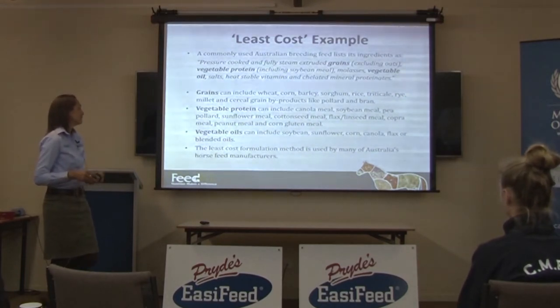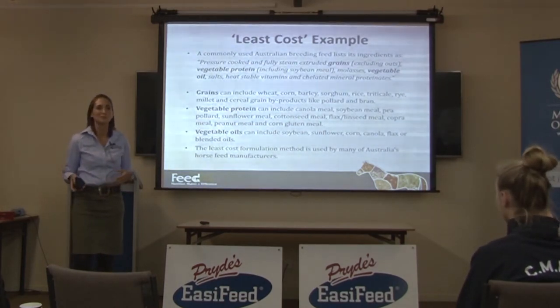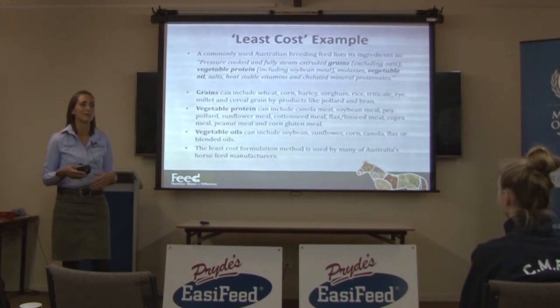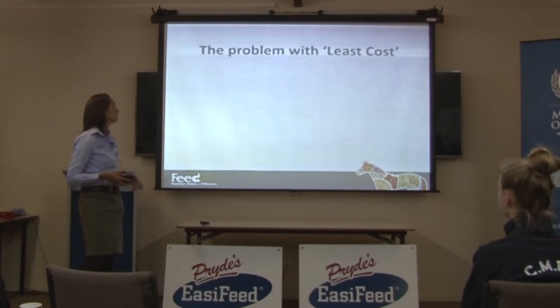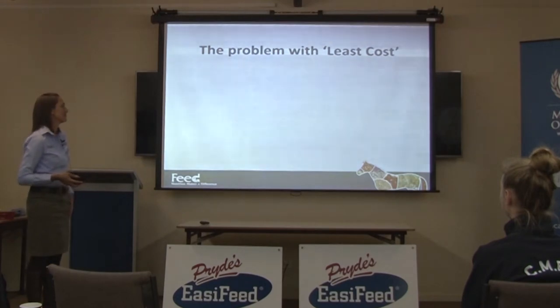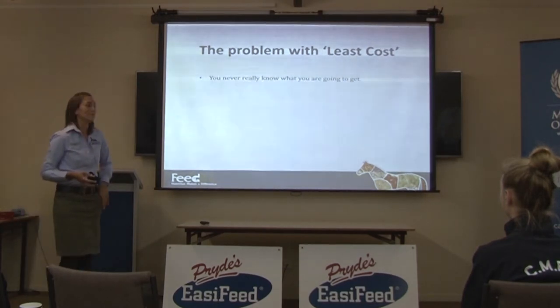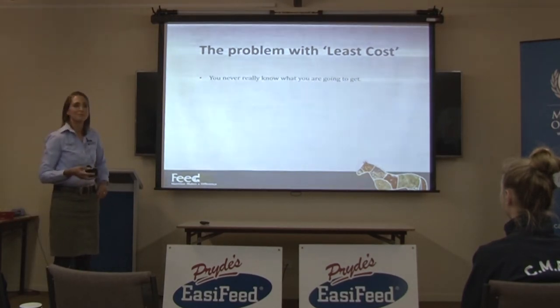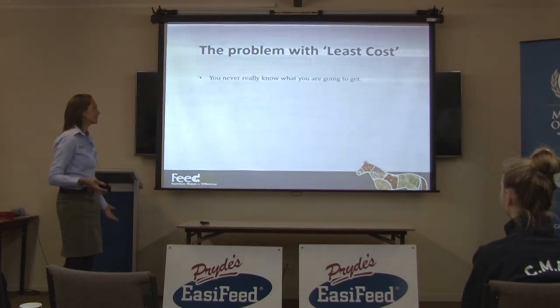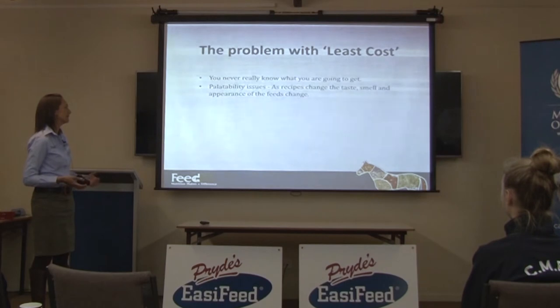The least-cost formulation method is used by many of Australia's horse feed manufacturers. Next time you go into a feed store, just flip a few bags over and read the ingredient list to see whether you think it's made by set recipe or if it's least-costed. The problem with least-cost is you never really know what you're going to get, which may or may not bother you — but you genuinely don't ever know what's in that feed.